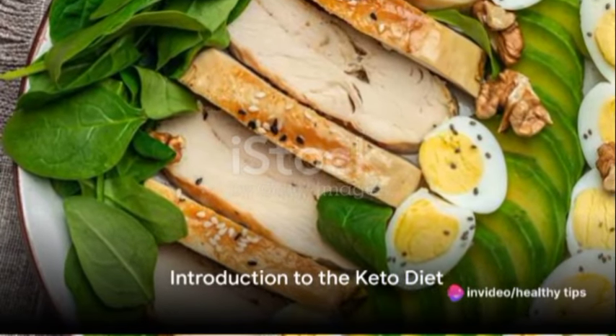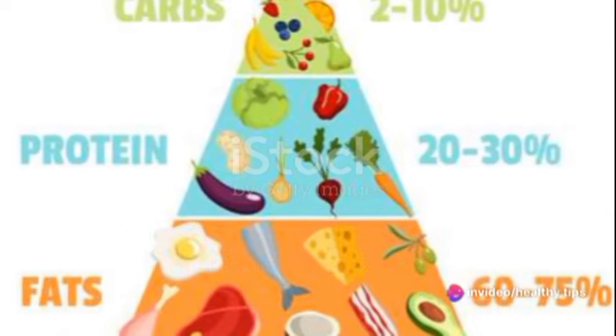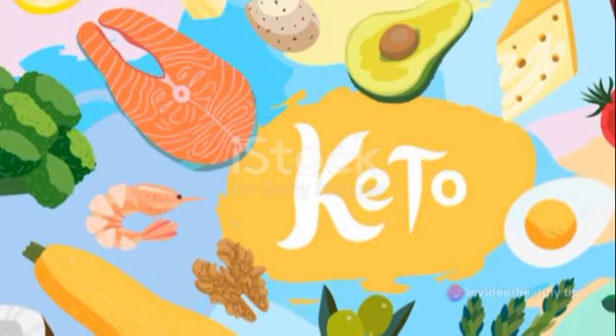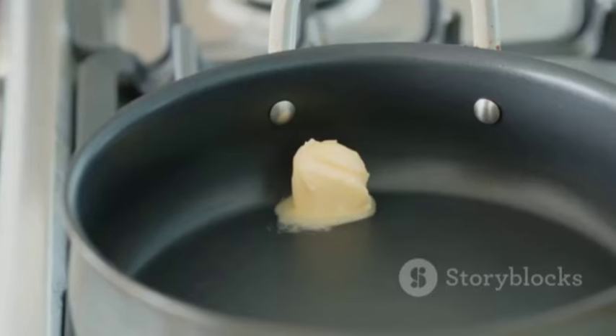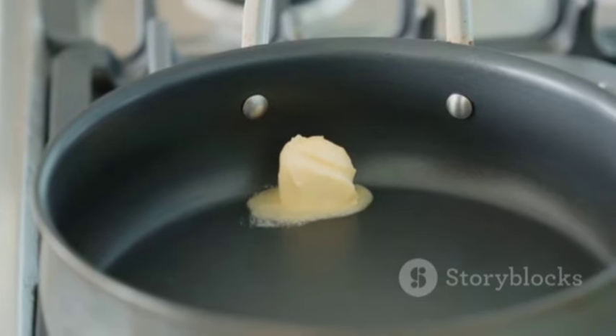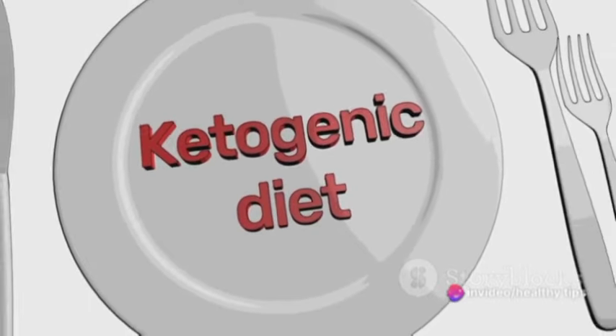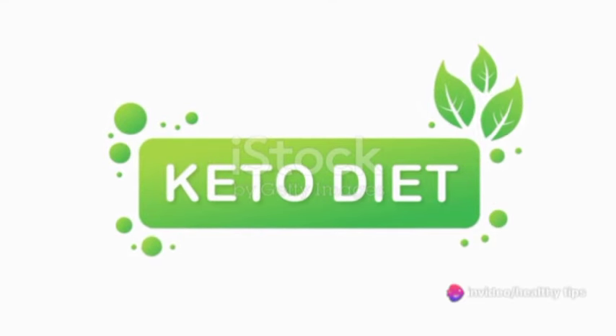Have you ever wondered what the keto diet is all about? It's time to illuminate the haze around this popular dietary choice. The ketogenic or keto diet is a unique approach to eating, focusing on high-fat, low-carb foods. This may sound counterintuitive to some, but it's all about getting your body into a state of ketosis, where it burns fat for fuel instead of carbohydrates.